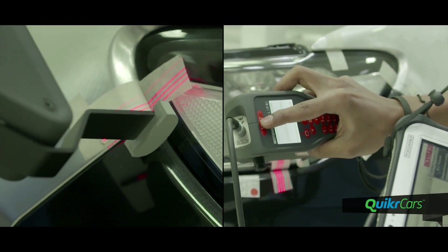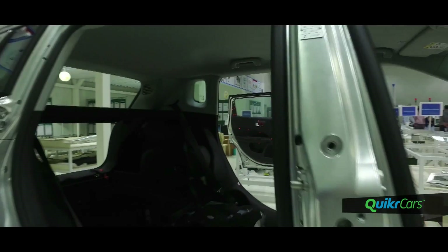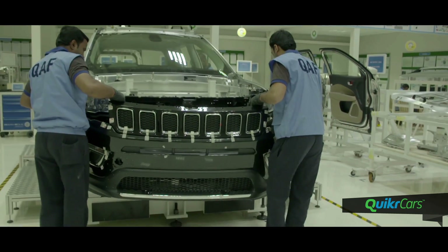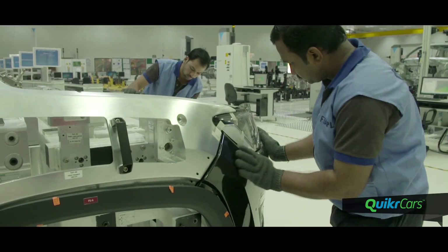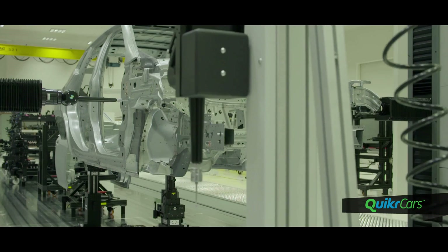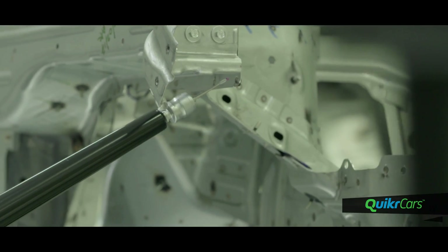A stringent quality audit process takes place at the metrology department. At the heart of this section is an aluminium frame shouldering the master body. Body frame and parts are placed on the master body and 19 trained professionals measure every tiny gap and flush line to avoid even the slightest panel gap on the Compass.